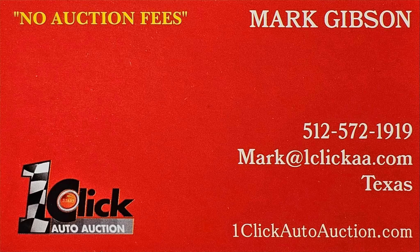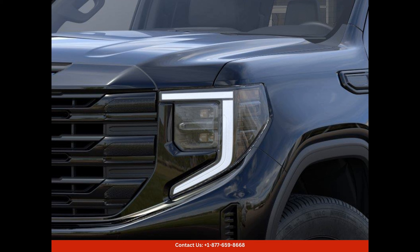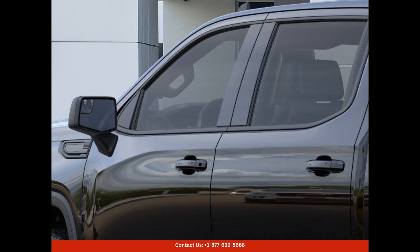Welcome to One Click Auto Auction. You can now buy and sell without auction fee. The Onyx Black 2023 GMC Sierra 1500 Elevation in Round Rock, Texas is an extraordinary car that combines style, power, and versatility. This stunning truck is painted in a sleek onyx black color, giving it a sophisticated and refined appearance that is bound to turn heads on the road.